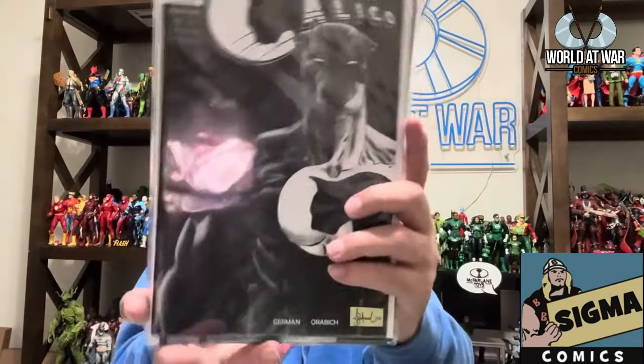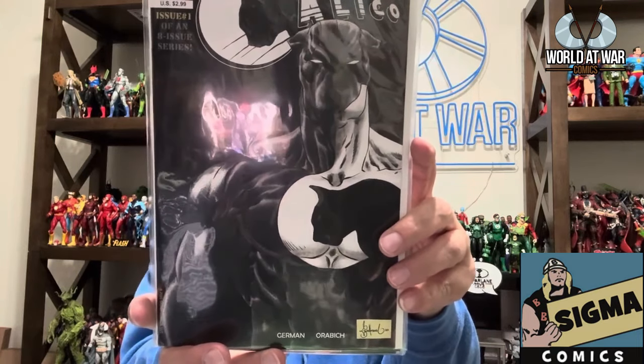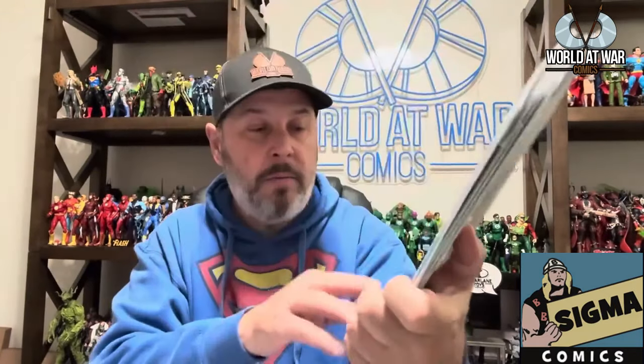The next one is Here Comes Calico — I got all four issues. It looked really interesting. I don't know much about it, but I liked the covers so I went ahead and picked these up. It's written by H.H. German, and the art looks pretty dope. I cannot wait to get into these and read them.